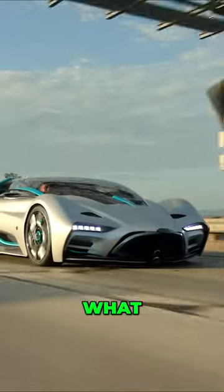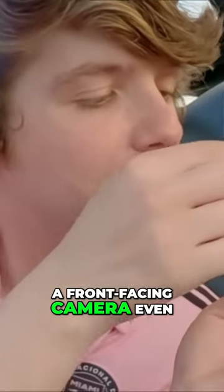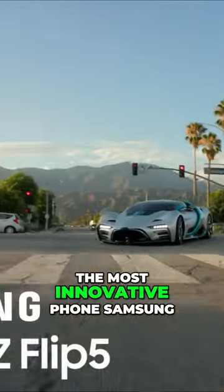Oh, listen to that engine. That's such a cool sound. It literally has a front-facing camera even when you close it down. The Flip 5 is the most innovative.